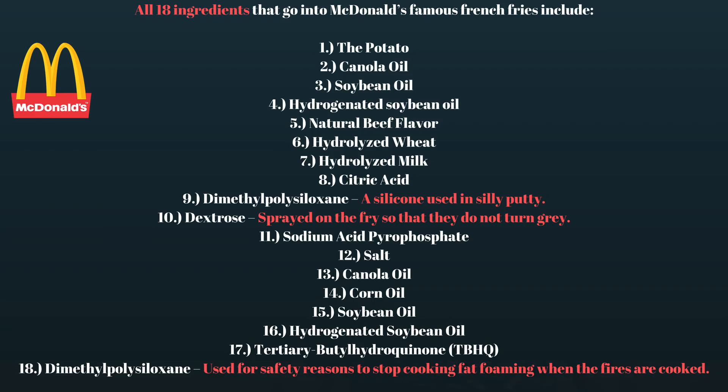Most of these ingredients are, what should I say, unethical. These ingredients are added to the french fries to improve their texture, increase their shelf life, and enhance their flavors and whatnot. Even if we do not believe that all these ingredients are added to McDonald's french fries, science clearly proves that if microorganisms are not feeding on these french fries, there is something fishy about them.